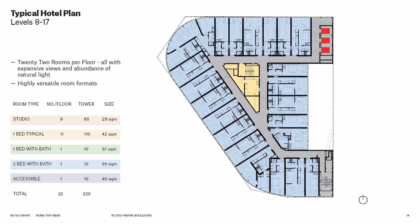Each typical hotel level is identical, which is fantastic when you're building in timber. There are 22 rooms per floor, so 220 rooms in total — very generously proportioned rooms. The lift core is in the northeast corner, with great access to light and views all around the building.